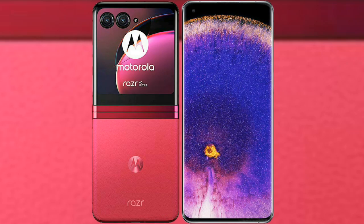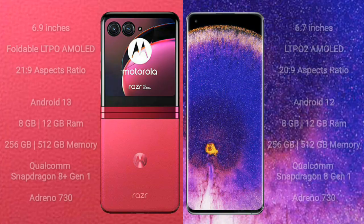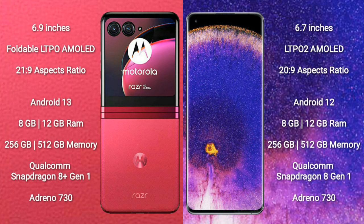I will compare the new Motorola Razr 40 Ultra with Oppo Find X5 Pro. The Motorola Razr 40 Ultra comes with a 6.9-inch foldable LTPO AMOLED display with an aspect ratio of 21:9. The Oppo Find X5 Pro comes with a 6.7-inch LTPO 2 AMOLED display with an aspect ratio of 22:9.